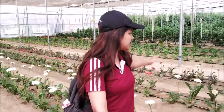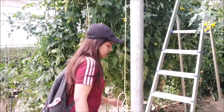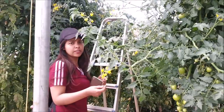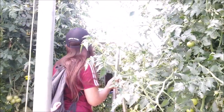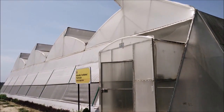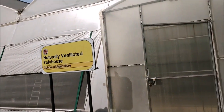Not only vegetables, we can even grow flowers here. These are gerbera in different colors — pink, yellow, white. Here you can see there is a ladder. As the plant grows up high, in order to cut the fruits or remove dry and yellow leaves, we can use this ladder to rise up and reach them — for harvesting also. This is a naturally ventilated poly house from the School of Agriculture.